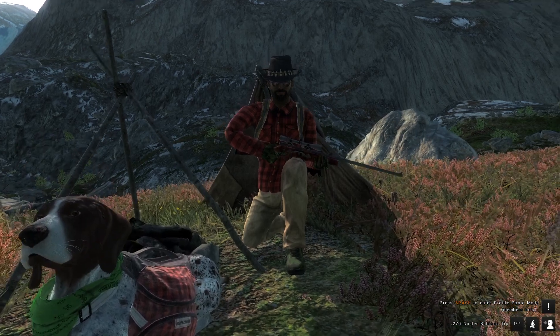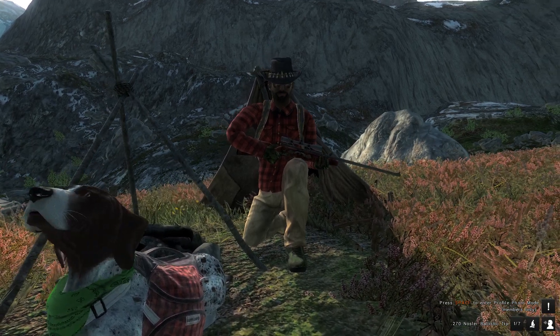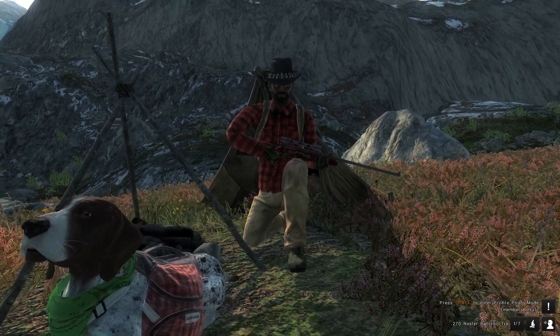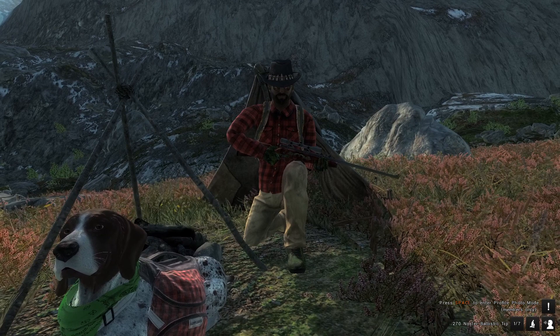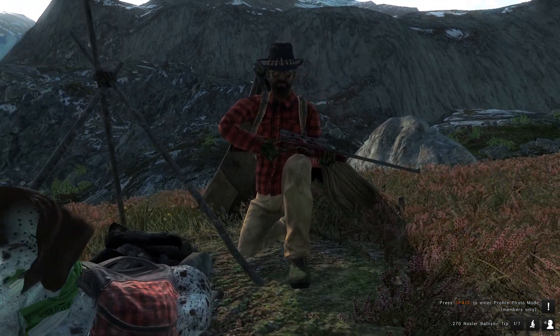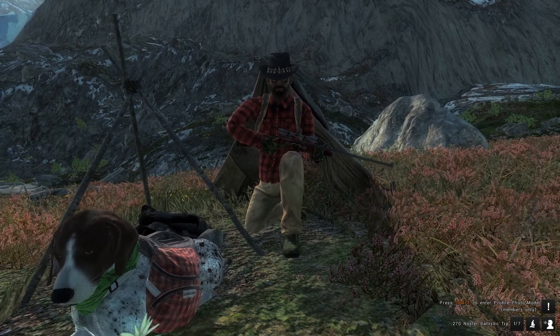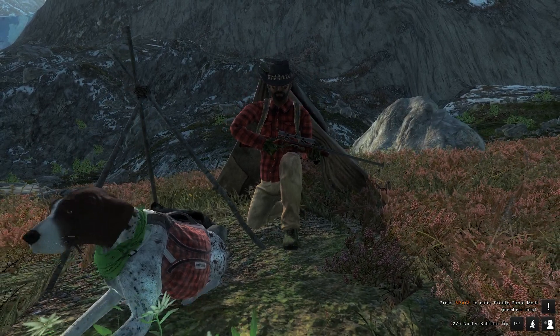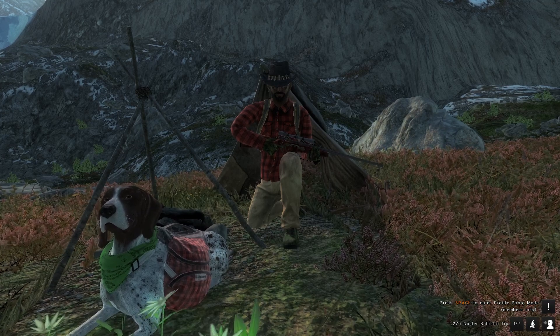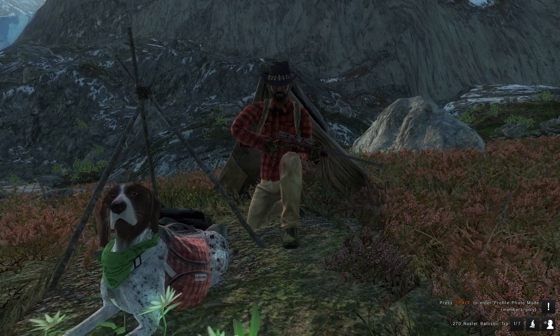Alright, so today we're back up in the mountains, but this time we're in France, and we're going to be seeing if we can get some big Ibex with the 270 here. Now I did an Ibex video — an Ibex competition — but I got a little bit too distracted by the ptarmigans. I brought a 22 again, which might not have been the greatest idea, but it's fine.